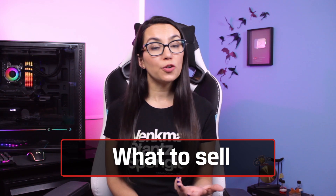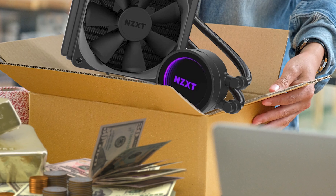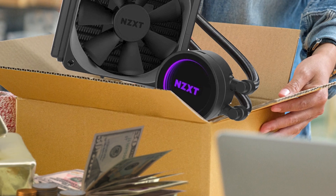First, decide if you want to sell your PC as a whole, which can certainly be more convenient, or if you'd like to maximize your profits by selling specific individual parts. If you decide to just sell the entire PC instead of parting it out, you might want to watch our previous video on tips for how to prepare your PC for sale, linked up here and in the description below.